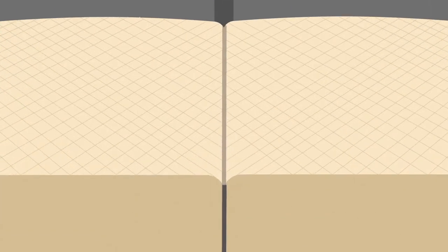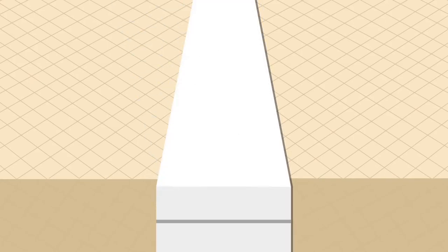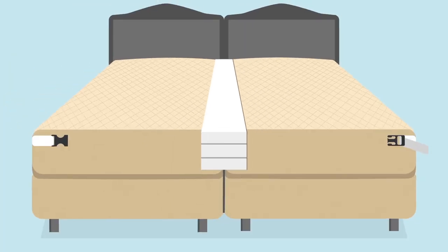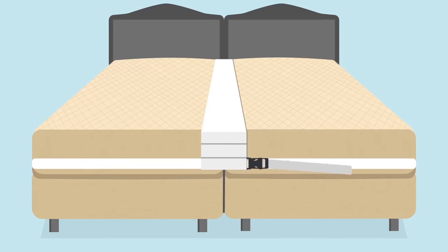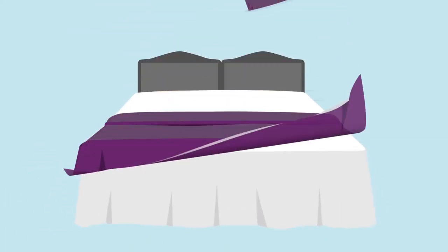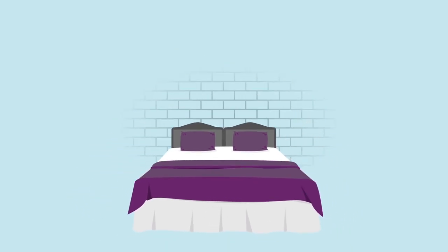First, the filler pad is placed in the center gap. Then place the top fabric over it. Thread the belt through the loop that best fits your bed and buckle it. Tighten the strap after buckling. Voila! You have a comfortable, safe and seamless king.